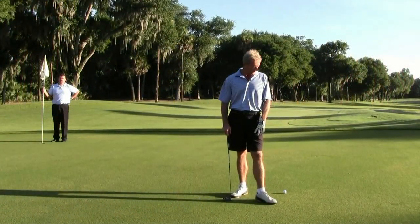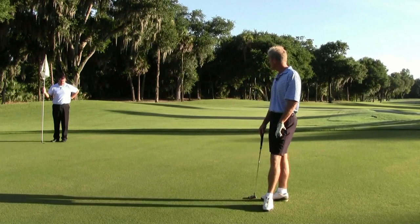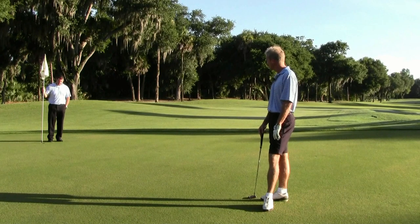The third shot is a little bit further away than I would have liked, but we have about 25 feet. Still have a little bit of downhill left to right to negotiate, so hopefully we can do that.